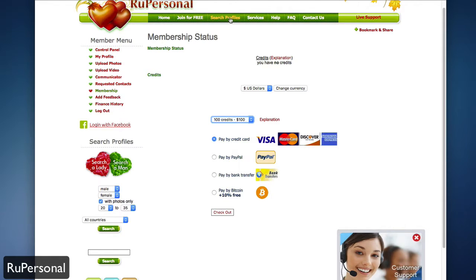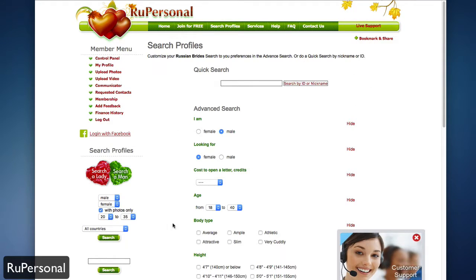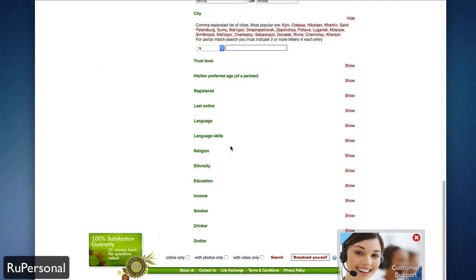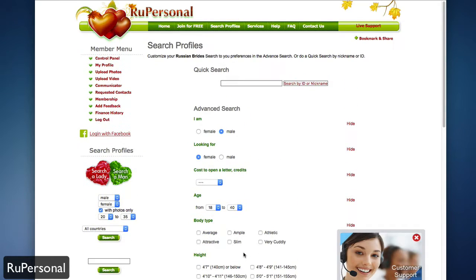Searching for profiles is as easy as going to the top nav bar and clicking on search profiles. You can do a quick search by ID or nickname, or an advanced search using multiple filters including age, sex, height, children, other preferences, language, skills, ethnicity, education, income, smoker, drinker, or zodiac sign — as well as filtering for people who are only online or who have photos or videos. This lets you really narrow down results based on what you're looking for.